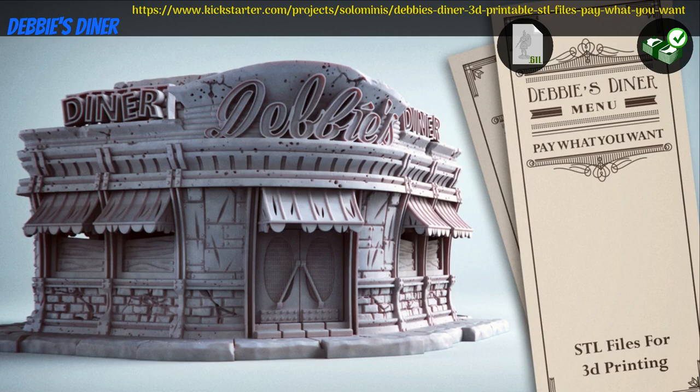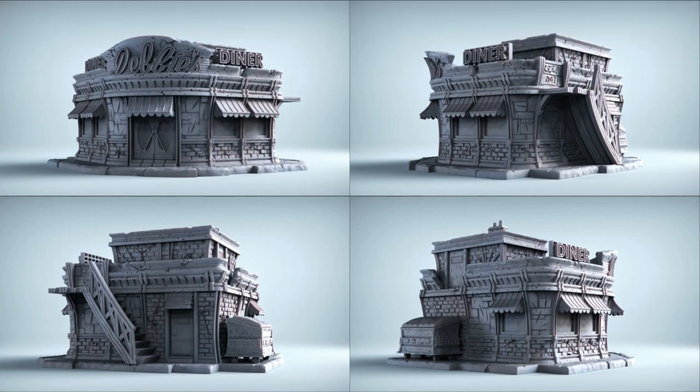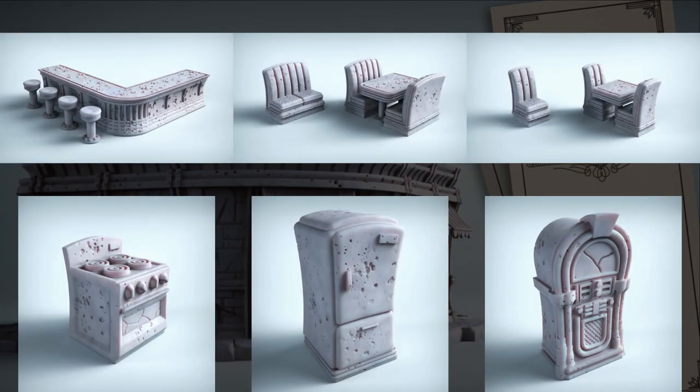Debby's Diner, printable scenery by Solo Miniatures of Mexico, their second Kickstarter campaign. This is a dilapidated diner with detailed interior and old scatter terrain. You can get the diner, the diner and the scatter terrain, and you can also get a commercial license. This campaign ends on January 15th, with rewards expected in February.